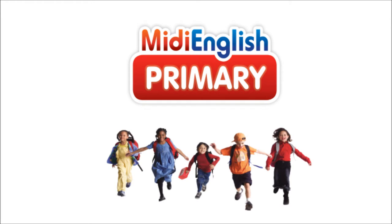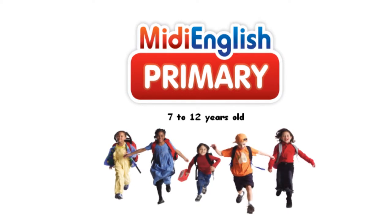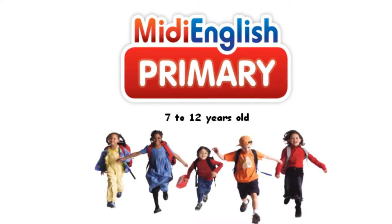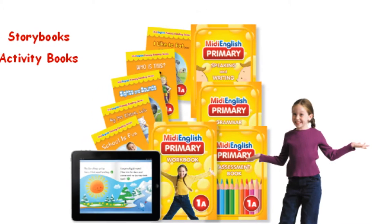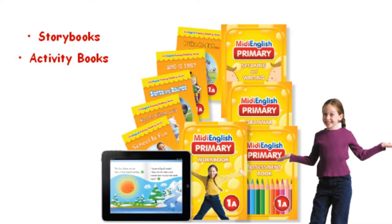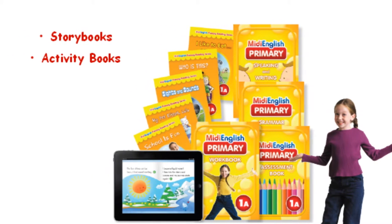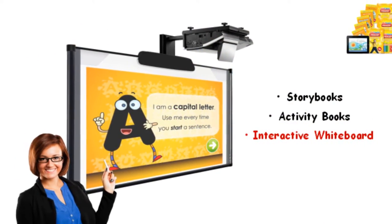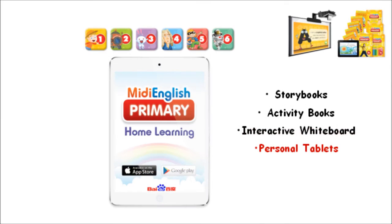Midi English Primary is an English program that caters for students aged 7 to 12 years old. Students acquire a strong foundation in the English language through a series of storybooks, activity books, and interactive multimedia resources. These resources are made available on multiple learning platforms, including interactive whiteboard in the classroom and personal tablets at home.